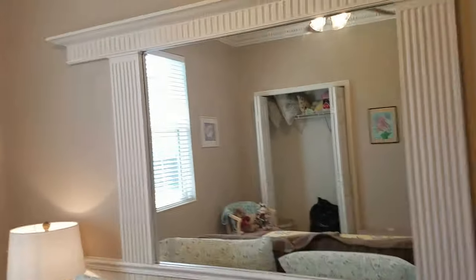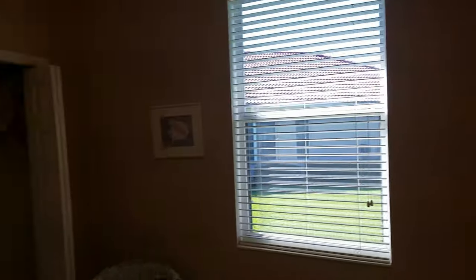Bedroom number two. Again, that crown molding, which is very nice. It's a good size guest bedroom.